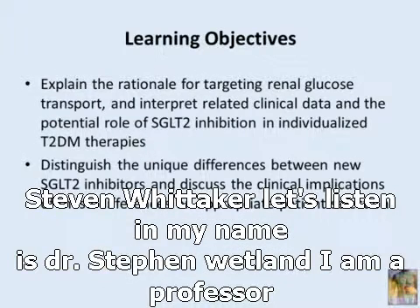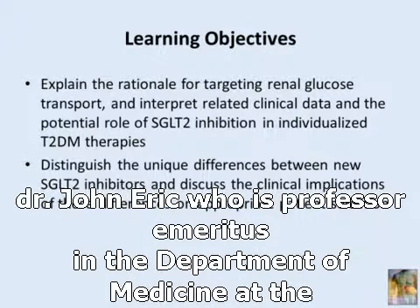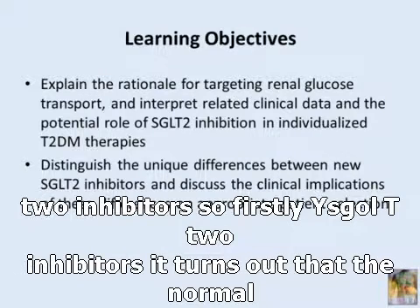My name is Dr. Stephen Whitland. I am a professor in the Department of Medicine at the University of Rochester. My colleague is Dr. John E. Gurick, who is professor emeritus in the Department of Medicine at the University of Rochester. Our topic today is going to be: when should we use SGLT2 inhibitors?